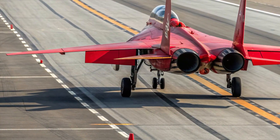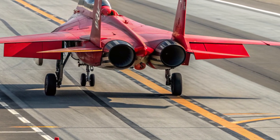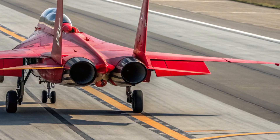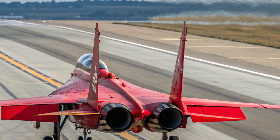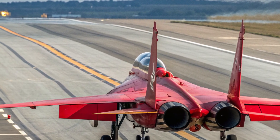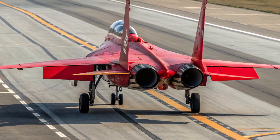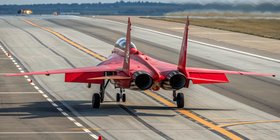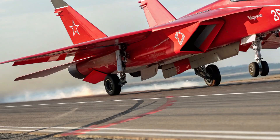Inside, the cockpit of the 2026 J-10C is compact, modern, and pilot-friendly. It features a large multi-function display layout, a wide HUD for better situational awareness, and digital controls that keep everything within easy reach. The pilot's seat is ergonomically designed, making long missions more comfortable. The interior focuses on efficiency rather than luxury, with everything oriented toward reducing pilot workload and improving mission performance.